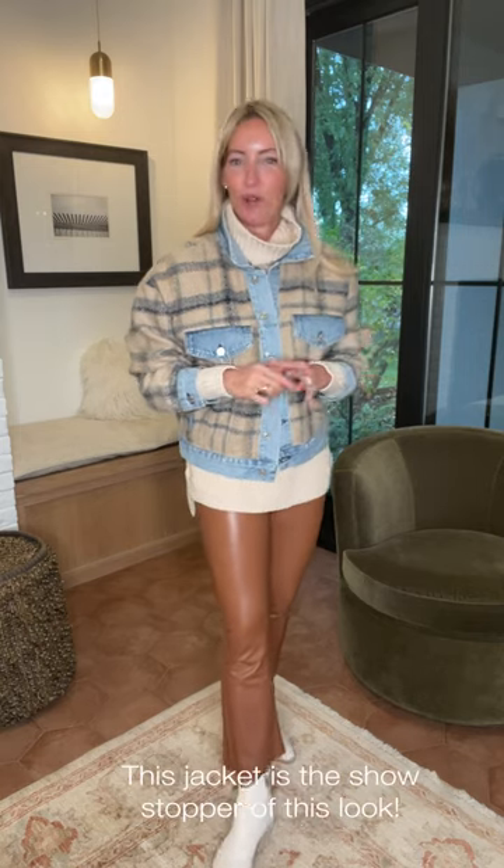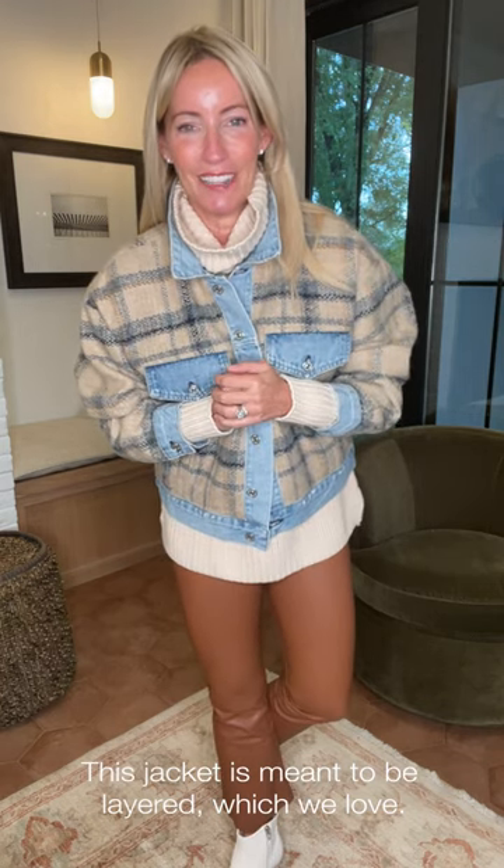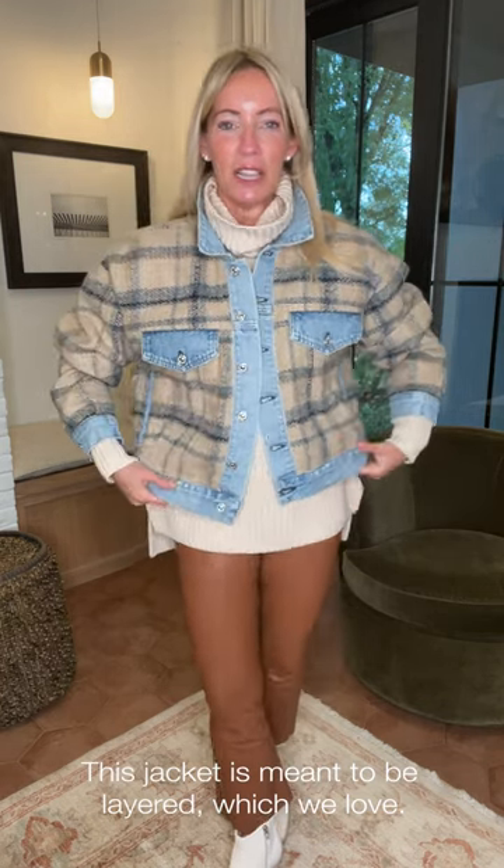For showstopper pieces, you can easily throw a denim jacket or a sherpa jacket on over this. I'm turning it up a little bit and putting on this blanket denim jacket from Citizens of Humanity — they call this the Chalet, with good reason. Can you not see yourself cozy in a fun little chalet or cabin situation in this jacket? It's meant to be more relaxed in fit, and I'm wearing my normal size since it's meant to be layered.